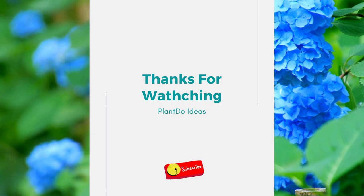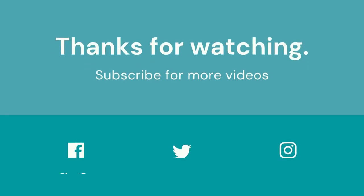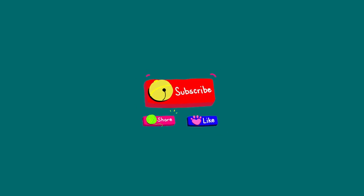Thanks for watching my video about 10 amazing water plants for your water garden. If you like this video, don't forget to click like and support this channel by clicking subscribe. See you in the next video, bye!